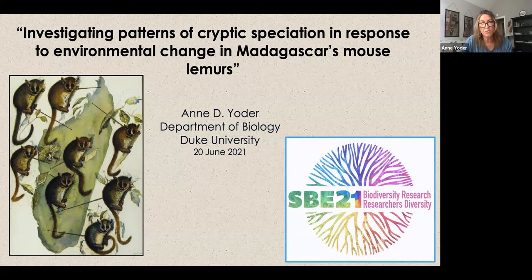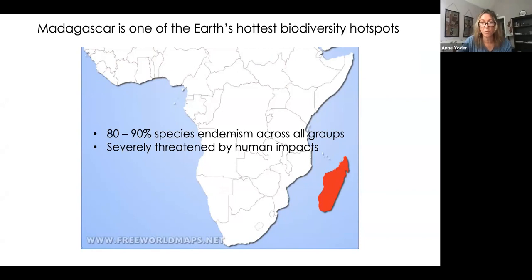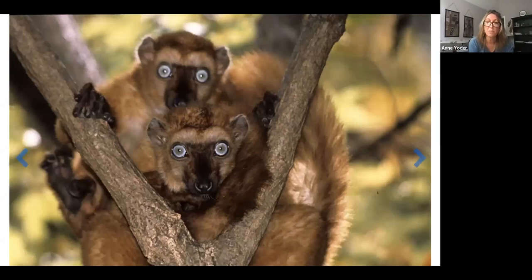Madagascar is one of the Earth's hottest biodiversity hotspots — something on the order of 80 to 90% of species are endemic across all groups. It's a very special place, but also very severely threatened by human impacts. The forests are disappearing rapidly, and it's a complicated problem driven by poverty and political corruption. We have species, populations, and their genomes vanishing before our very eyes. Beyond concerns about loss of biodiversity, we're losing data on the evolutionary process. I feel like we're in a race against the clock, and I know this is true in the neotropics as well.